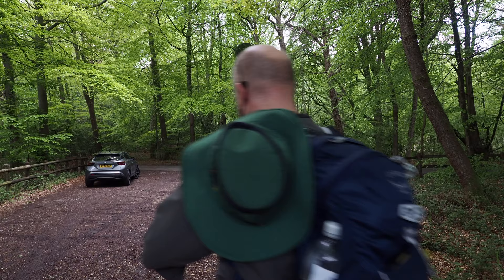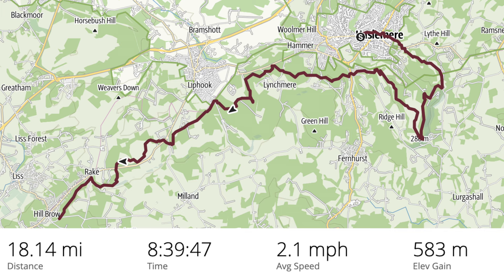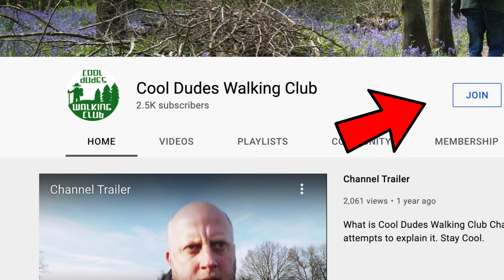There's the meeting place - nice one cool dudes! I actually got to the meeting point before my brother - what a miracle. It was an excellent first day of the walk, especially the first part. 18.14 miles, eight hours 40 minutes, and 2.1 miles an hour - pretty fast considering.